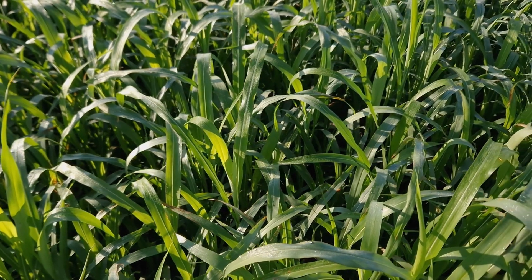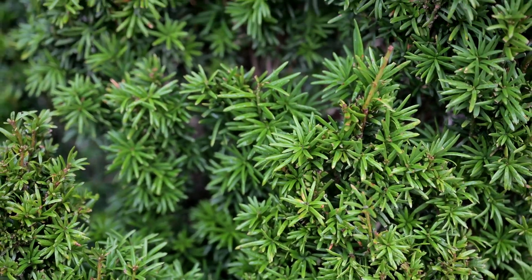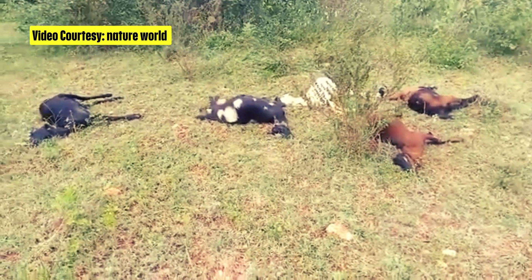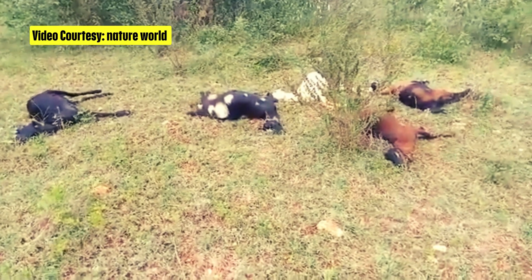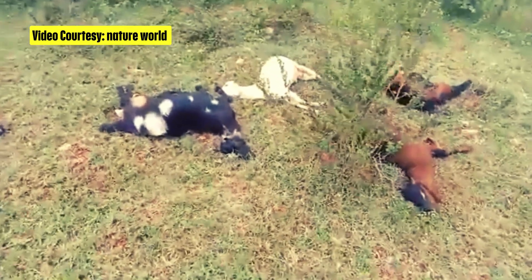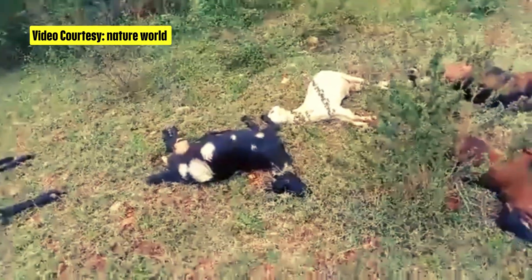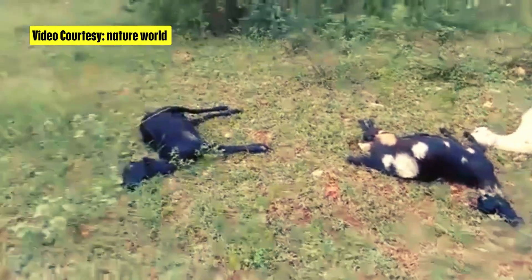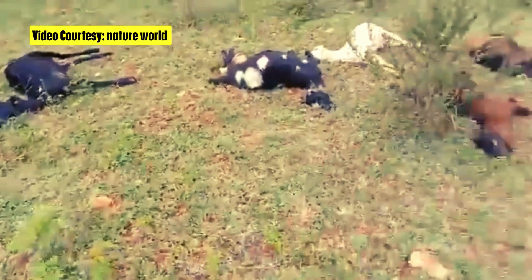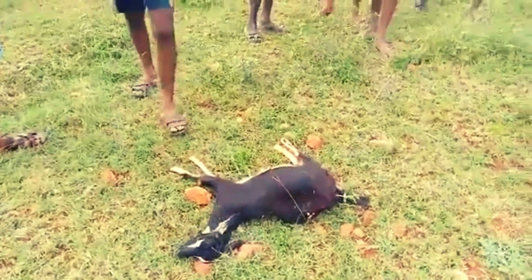Toxic plants might seem like a minor issue, but the truth is they can devastate your livestock and your livelihood. Let me tell you about a heartbreaking story from a farmer in India. He lost 10 goats in just half an hour after they ate some toxic plants in his pasture. Within minutes, the goats showed signs of poisoning and, tragically, didn't make it. This farmer didn't even realize these plants were dangerous, and that single mistake cost him not only his animals but also a huge chunk of his livelihood.